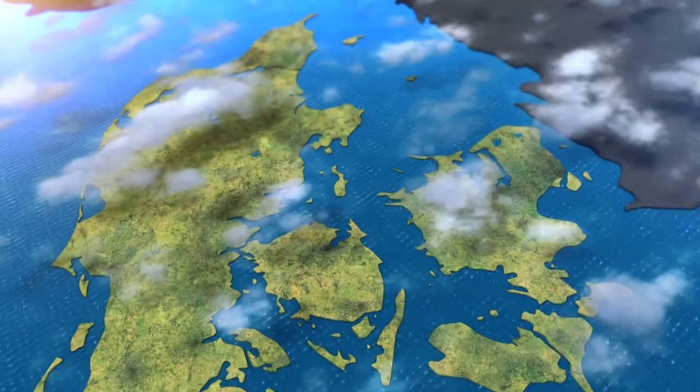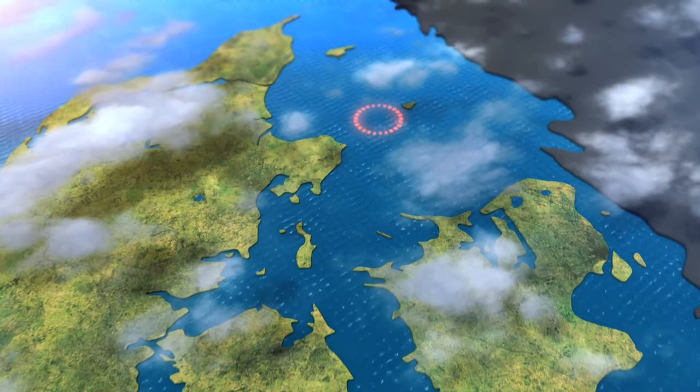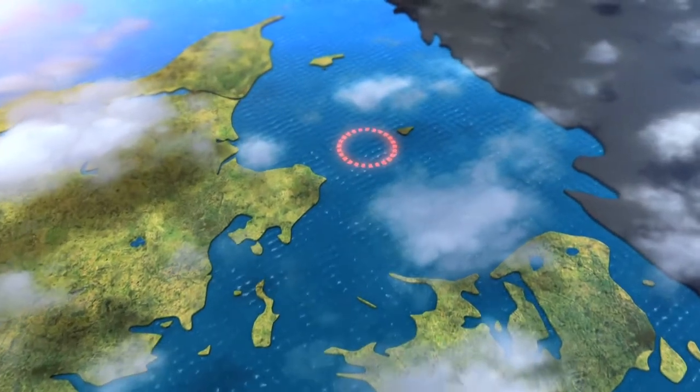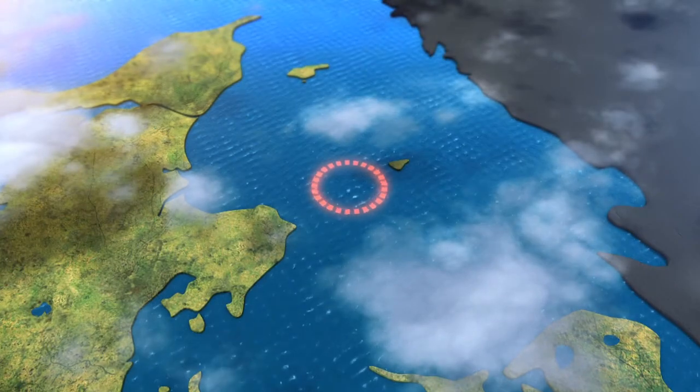One of the world's largest offshore wind farms is to be built between Dürerland and the island of Anholt. With a capacity of 400 megawatts it would be twice the size of the largest wind farms in Denmark.